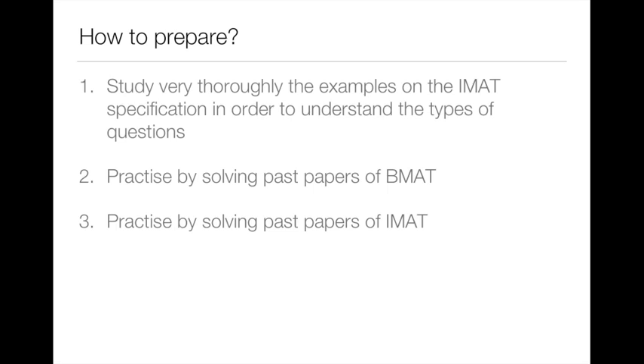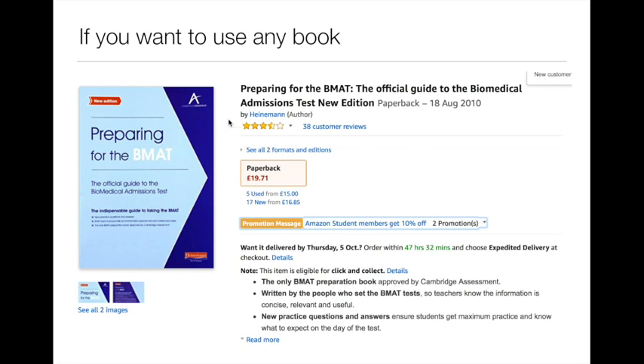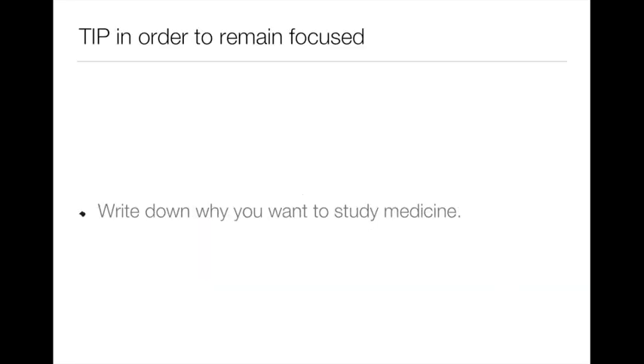In case you really insist on buying a book to prepare for this section, this is the only one I recommend. It's a very good book to practice for the general knowledge and logical reasoning section. While preparing, you will have many moments of mental breakdown — you will be too tired to study or not in the mood. For these times, you should have written down why you want to study medicine, and when you're struggling, read that and motivation will come right away.